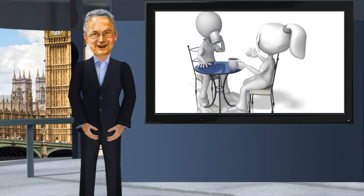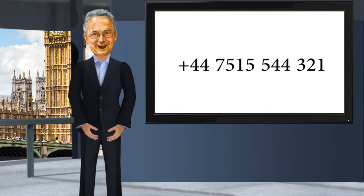If you are interested in having an initial chat, please do call me on the number on the screen over here, and I will look forward to hearing from you. Thank you.